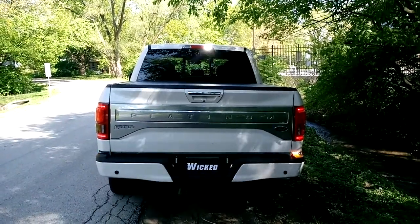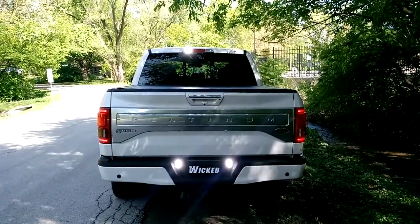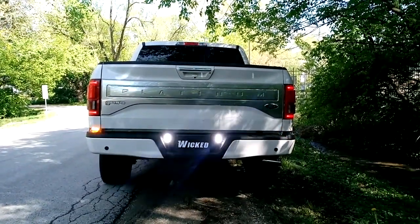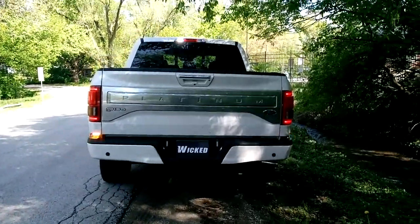Out back we've got a set of TIR-3s in the cargo light — watch for another video elaborating how we did that. We also matched it with another set of TIR-3s under the factory tail lights, and another set of TIR-3s at the license plate light. So we've got six TIR-3s on the back of this truck.